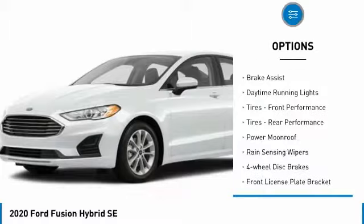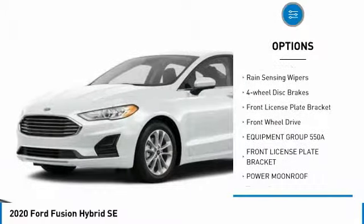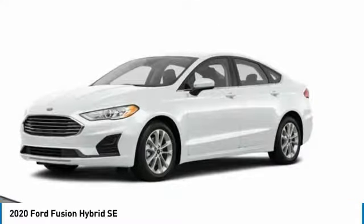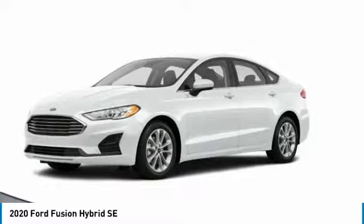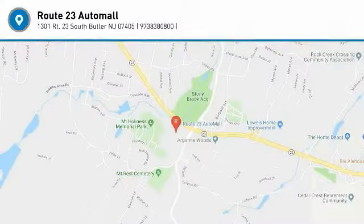Aluminum wheels, brake assist, daytime running lights, front and rear performance tires, power moonroof, rain-sensing wipers, four-wheel disc brakes, front license plate bracket, FWD. Come see the car for yourself.